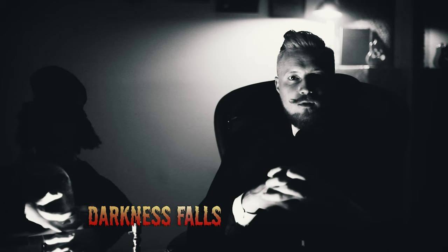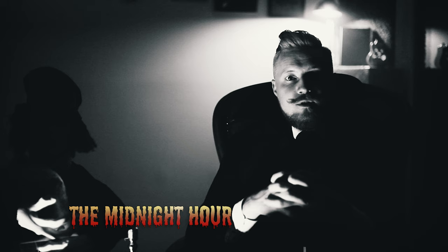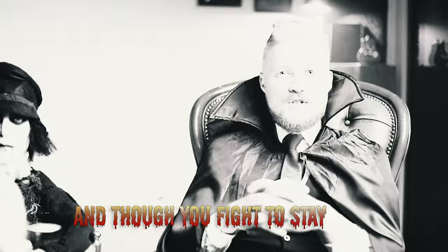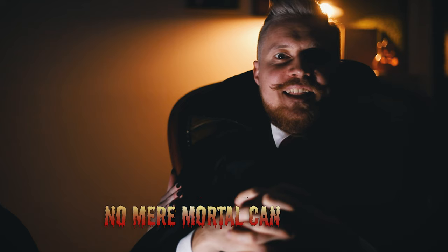Darkness falls across the bar, the midnight tower is close at hand. Creatures crawl in search of bulls to terrorize your neighborhood. And though you fight to stay alive, your body starts to shiver — no mere mortal can resist.